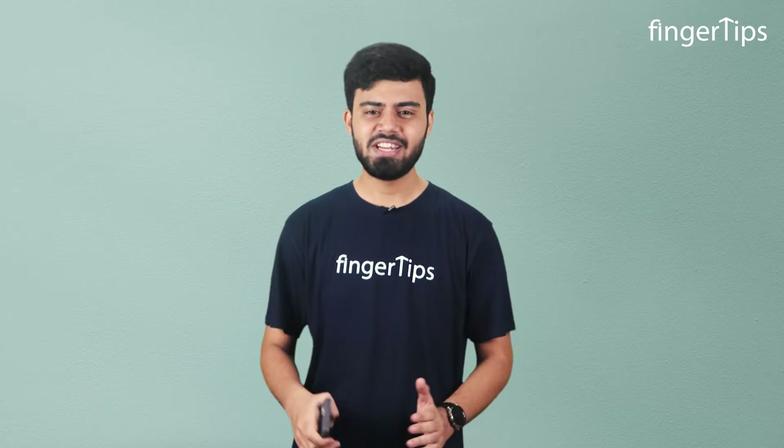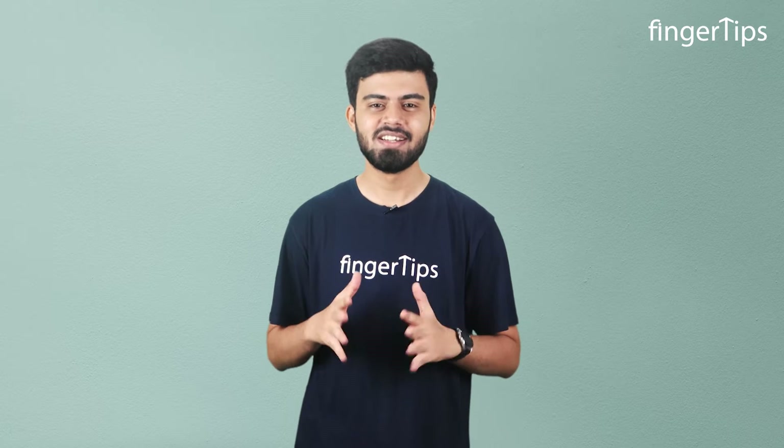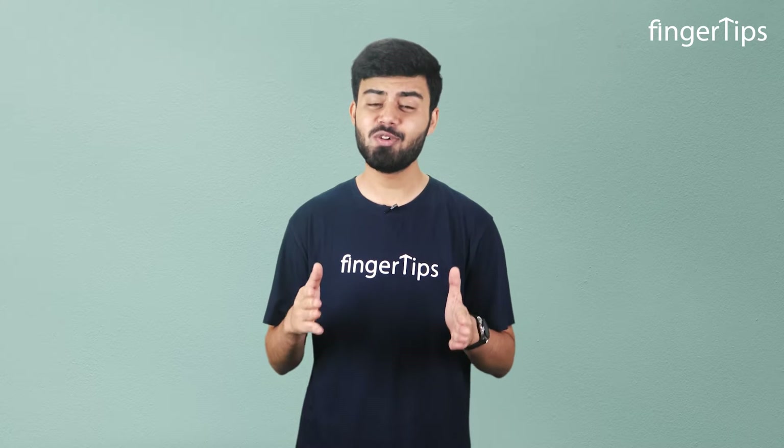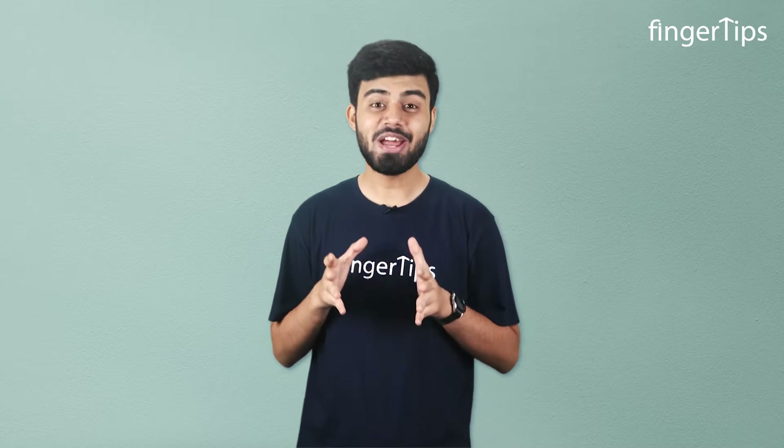I know guys, you always find yourself in this situation every day. You must already be using Truecaller, right? But do you know there is a new feature just added to it, which is not yet launched in India? So in this video, I will tell you how Truecaller works along with its new features that are making it more intelligent with the help of AI. I hope you are curious to know the secrets behind it.